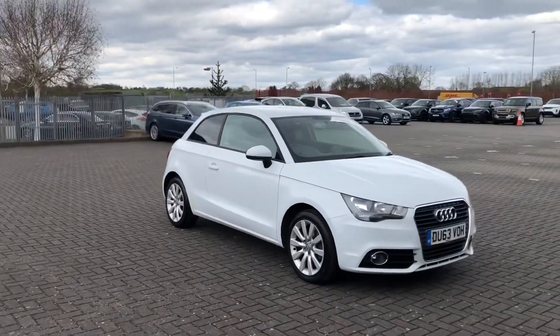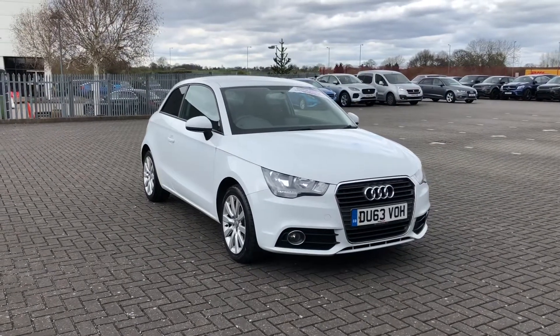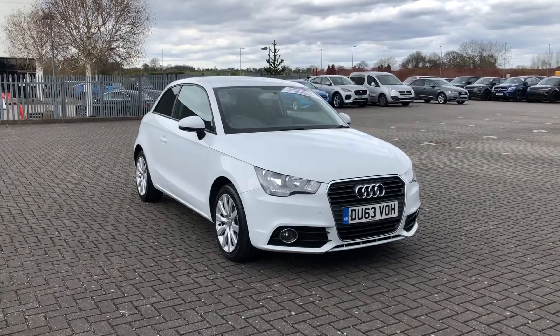So that was the Audi A1 Sport, now available at Stafford Motor Match. If you like the look of this car and you'd like to find out a little bit more, then you can give us a call on 01785 218 297.